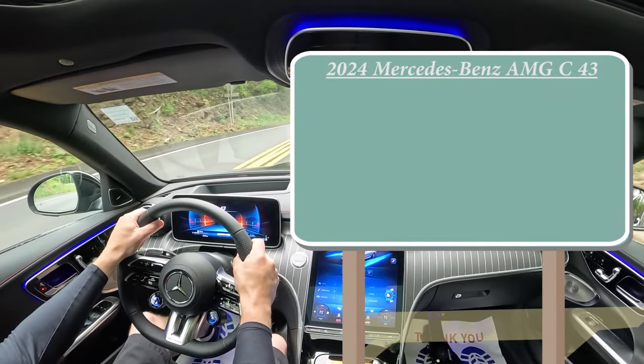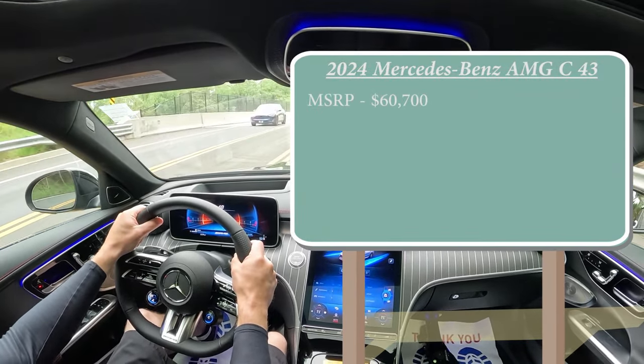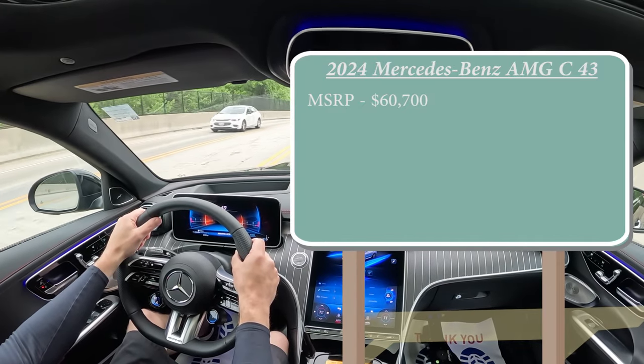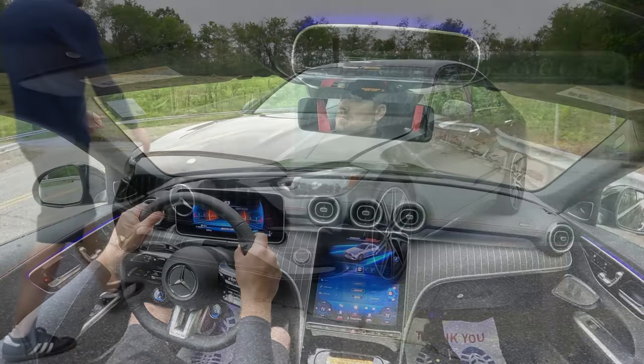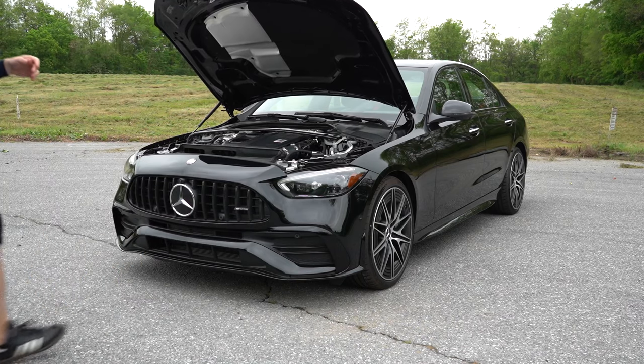MSRP for the AMG C43 starts at $60,700. However, in typical Mercedes fashion, there are a ton of options. As-tested price for this particular one goes for $75,380. But regardless of the configuration you go with, the power plant is going to be the same on the C43.